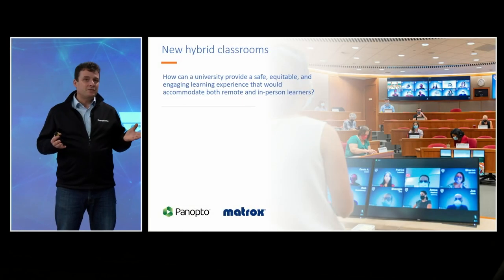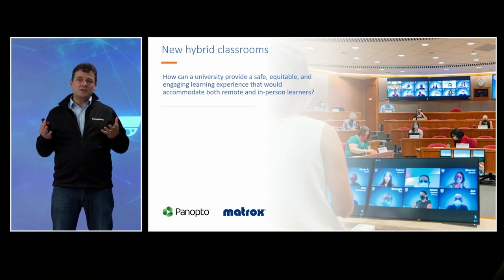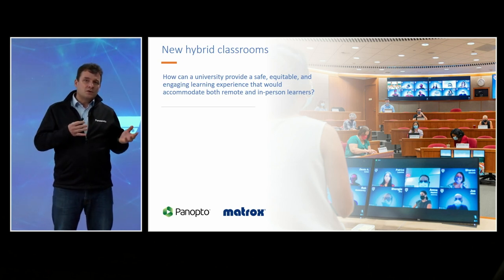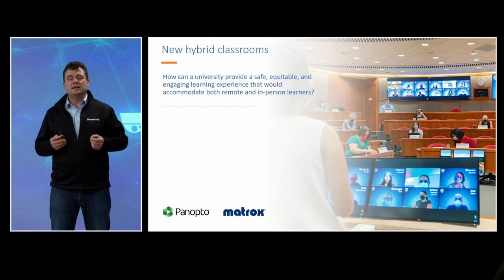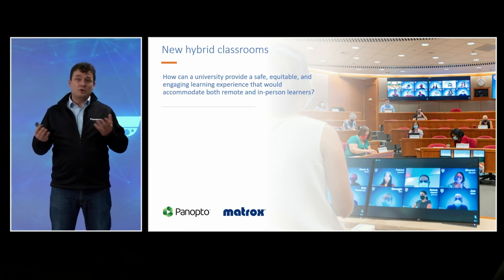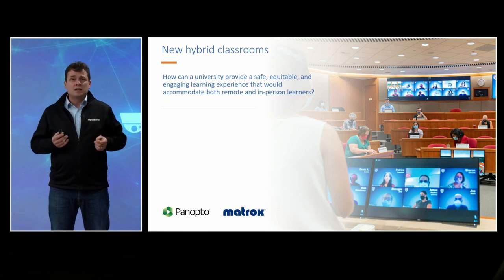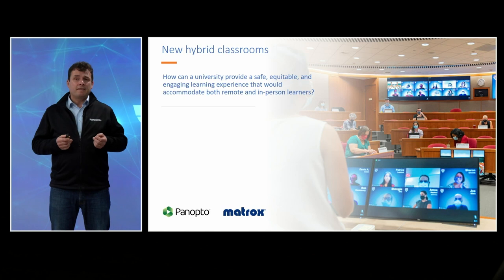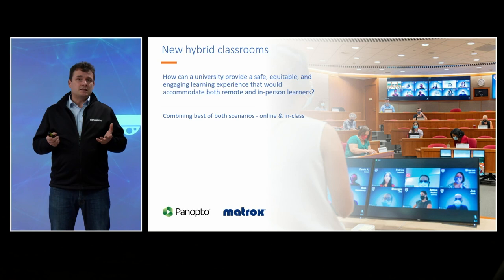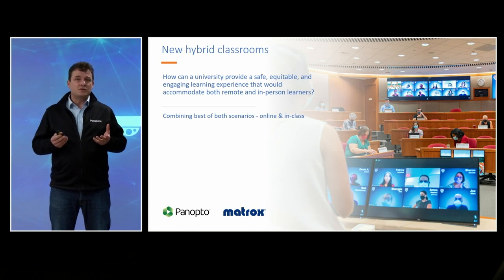New hybrid classrooms are something we see in nearly all universities right now. The question every university has to ask themselves is how can they provide a safe, equitable, engaging learning experience that accommodates both remote and in-class learners? We ourselves are developing and creating solutions together with our strategic partners Panopto for video content management and video asset management, and Matrox for hardware management and remote recording for Panopto, enabling recording and streaming. The first thing we always say is to take the best of both scenarios, online and in class.